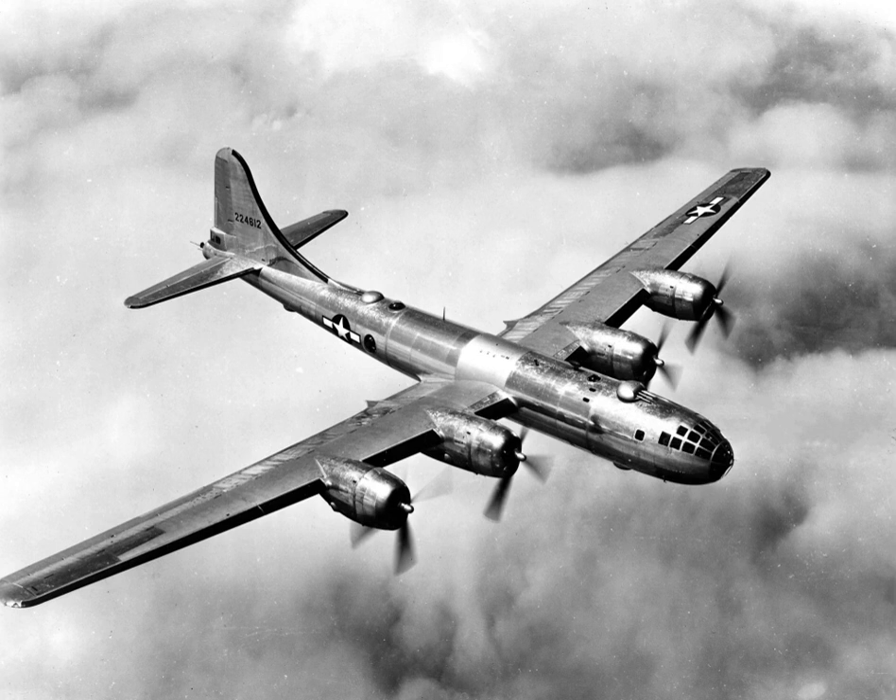The B-29 featured a fuselage design with circular cross-section for strength. The need for pressurization in the cockpit area also led to the B-29 being one of very few American combat aircraft of World War II to have a stepless cockpit design, without a separate windscreen for the pilots. Manufacturing the B-29 was a complex task. It involved four main assembly factories, a pair of Boeing-operated plants at Renton, Washington, and Wichita, Kansas.